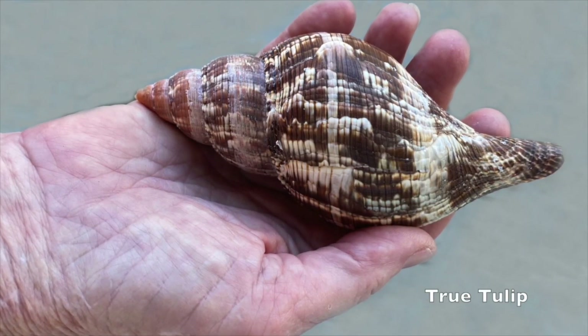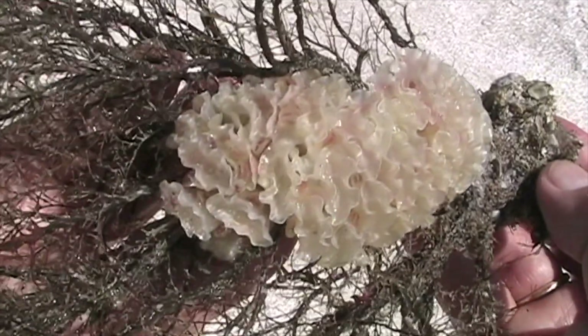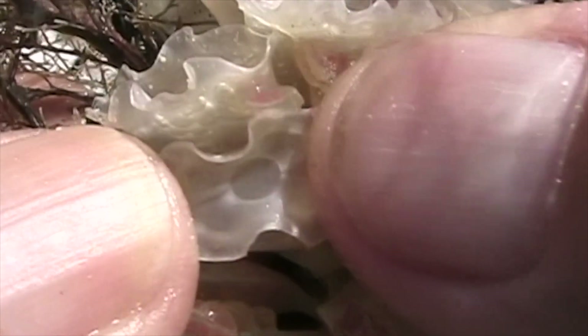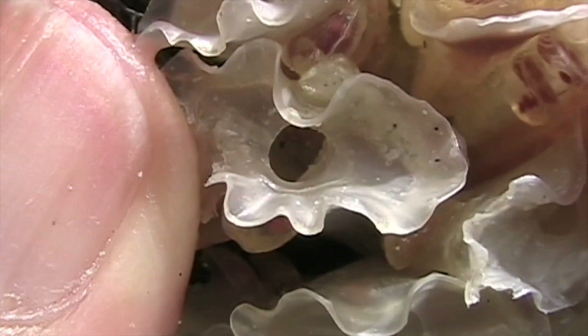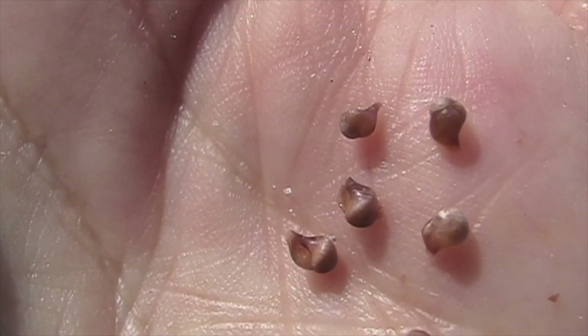A true tulip grows to be much larger than a banded tulip. This is a true tulip egg case — evidently the strong winds loosened it from the gulf floor and it washed ashore. It looks like the young mollusks inside the capsule are almost fully developed. When they are fully developed, they will break through the delicate membrane on the top of the capsule and go out into the water. This open hole indicates the young whelks have already left the capsule. These young tulips did not survive and were found inside one of the capsules.